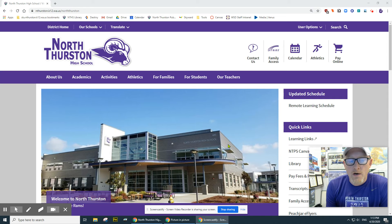Hi everyone, Mr. Coker here. I'm going to show you how you can use our library catalog system to put a hold on a book and ideally be able to come by here and pick it up sometime soon.